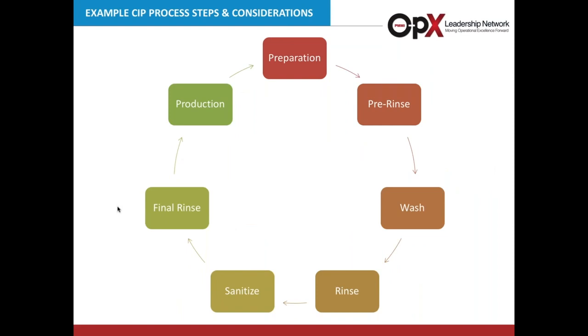We're going to go through a short example CIP process — I want to heavily stress 'example.' Everybody's process will be different depending on the soils they're trying to remove or the environment in which they operate, so this is purely for example purposes. One or more of these steps might be added or removed depending on the particular application. Every cycle starts with preparation, then a pre-rinse, then wash cycle or cycles, another rinse, optional sanitizing, a final rinse, and back into production.